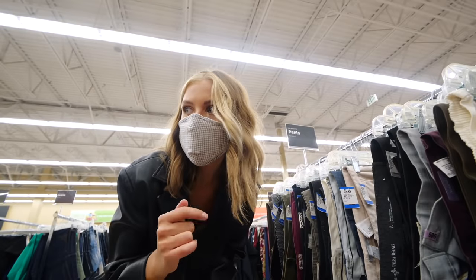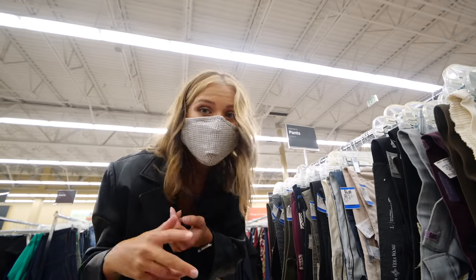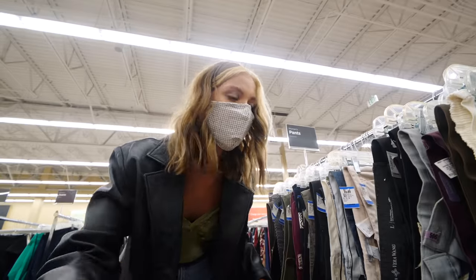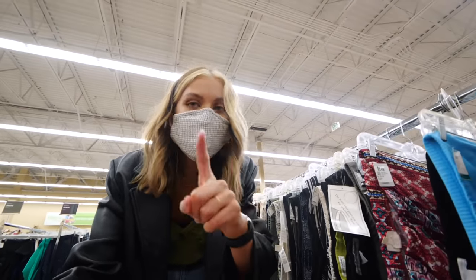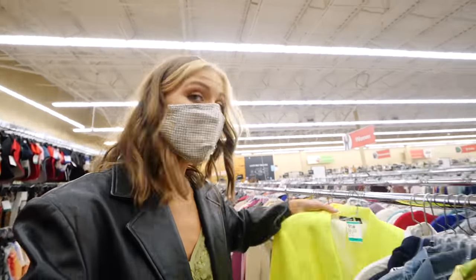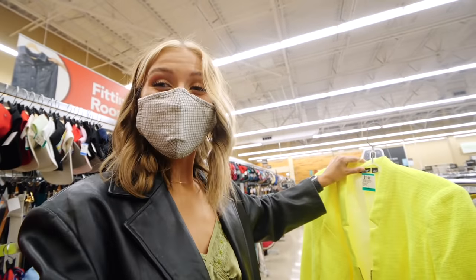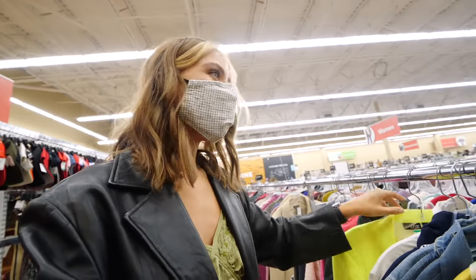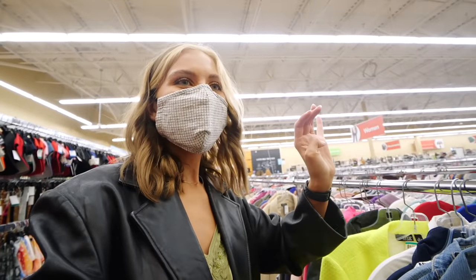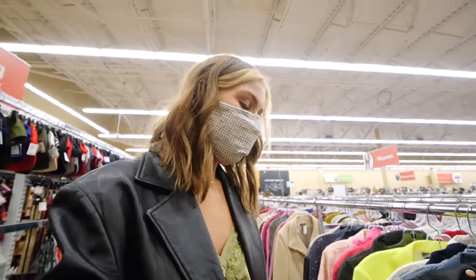Jeans-wise, they actually have a lot — they have like wide-leg jeans. I found some Levi's and then some public line jeans. They do have a lot actually, but we aren't looking for jeans. Another trend that I saw is like neon, and this jacket is the most neon jacket I've ever seen. It's not my thing — I'm not a neon gal. Although during my scene kid phase, give me all the neon, I was so into that, but maybe I just scarred myself.